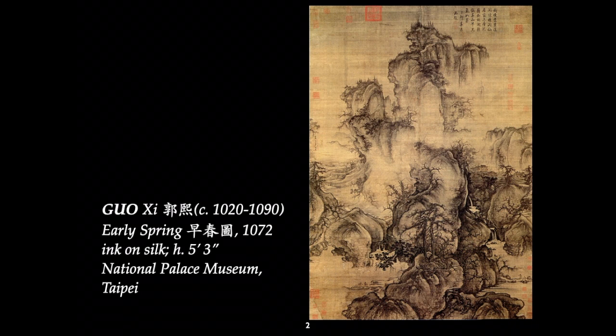Guo Xi was a scholar-official. He was not a professional painter — he didn't paint for a living. He painted as part of the cultivation of being a member of the literary elite. It was expected that you cultivate artistic skills: calligraphy, painting, poetry, and many other abilities that scholar-officials developed to achieve patronage and advance in their official careers.